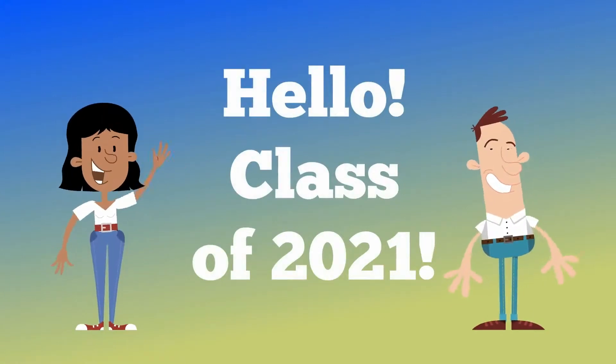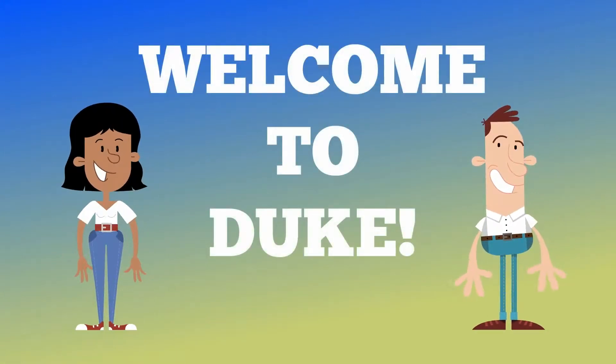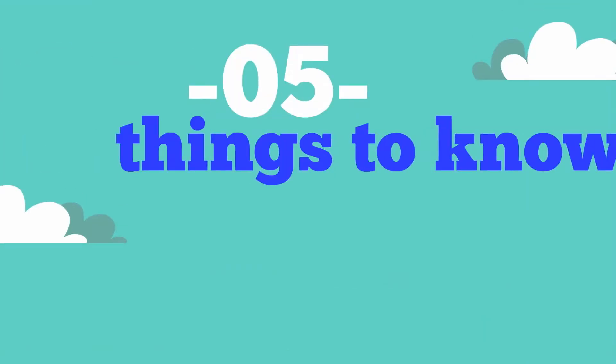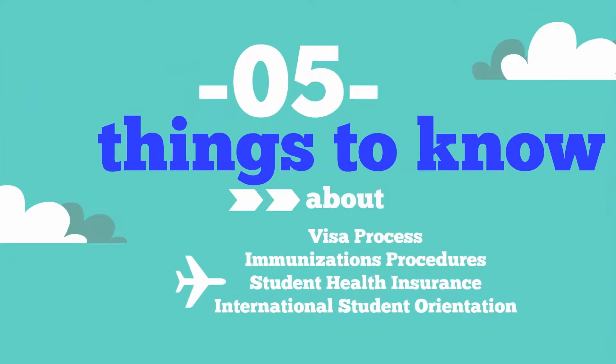Hello Class of 2021! Congratulations on your acceptance to Duke! Here are five tips to help you navigate the visa process, understand the immunizations procedures as well as student medical insurance, and answer your questions about international orientation.